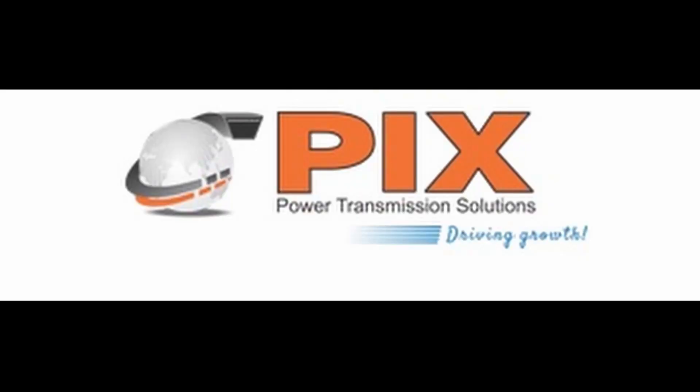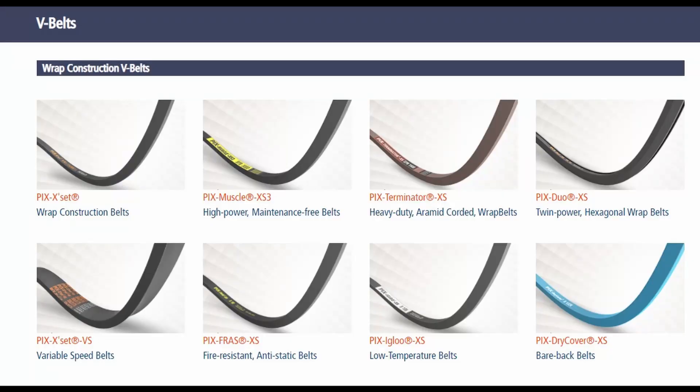The first company where you have to pay attention is Pix Transmation. I made a full-fledged video about the business model and financials, so I'll put a link in the description. Pix Transmation is basically V-Belts. In automobiles or cement crushers and different industries, those V-Belts are used.